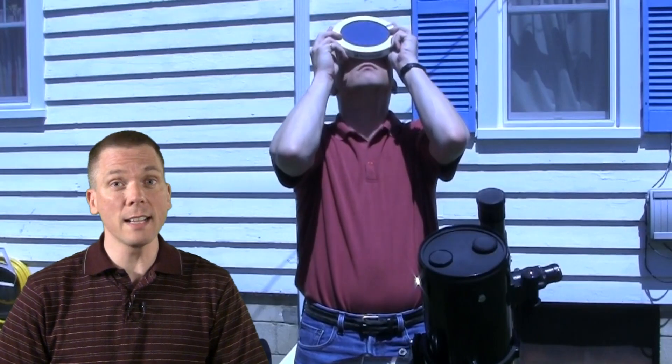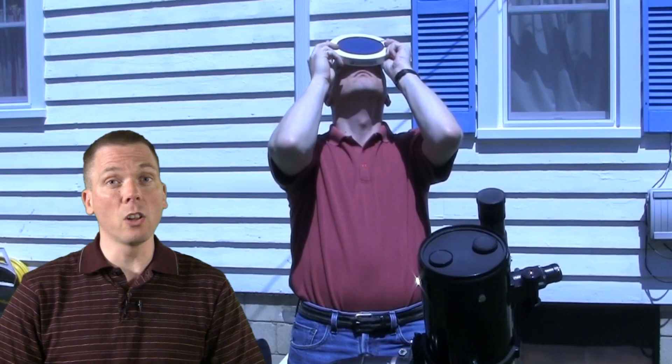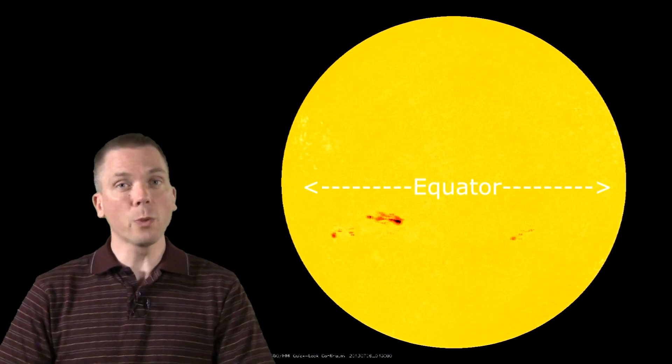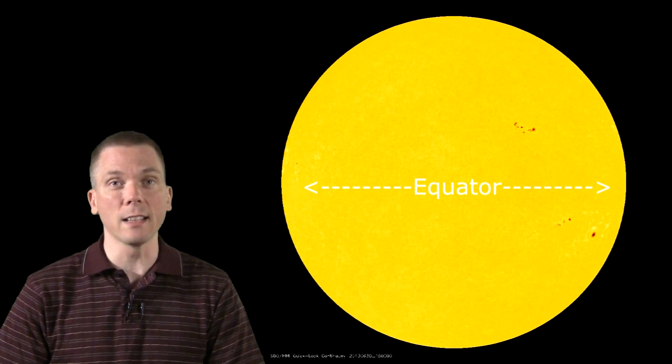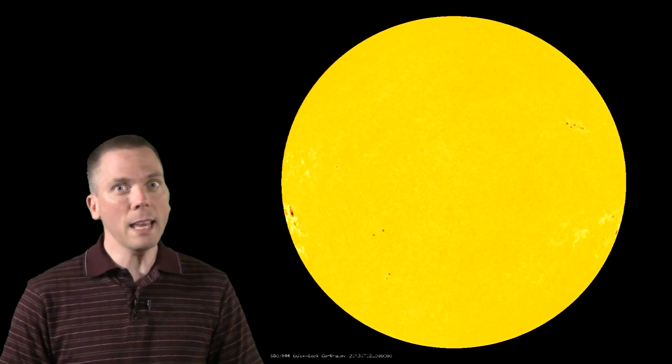Holding up a solar filter over your eyes may be enough to see the largest ones. Typically, sunspots are seen along two regions above and below the Sun's equator, and rotate across the surface. The Sun's rotational period is just over 25 days, so many sunspot groups are visible for up to two weeks at a time, and may even reappear after passing around the opposite side.